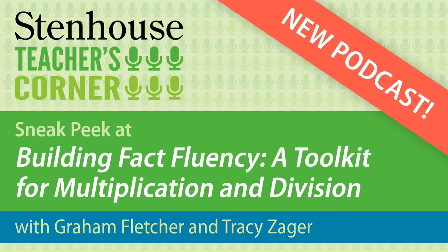Today's Teacher's Corner features Graham and his editor, colleague, and good friend Tracy Zager sharing a sneak peek at the features in the new kit and discussing the challenge of and purpose behind creating intriguing and accessible contexts for students.